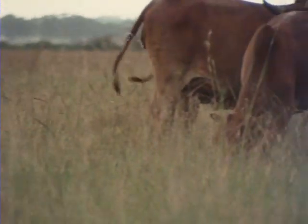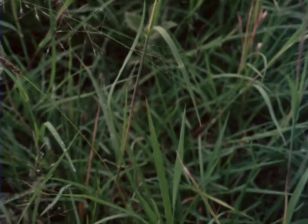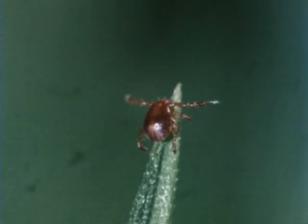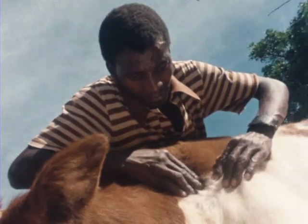As creatures of habit, cattle tend to follow the same paths each day. The tick may not have to wait long. During the next couple of days, the uninvited guest makes its way over the host animal's body. Even for experienced stockmen, ticks are difficult to detect at this stage.